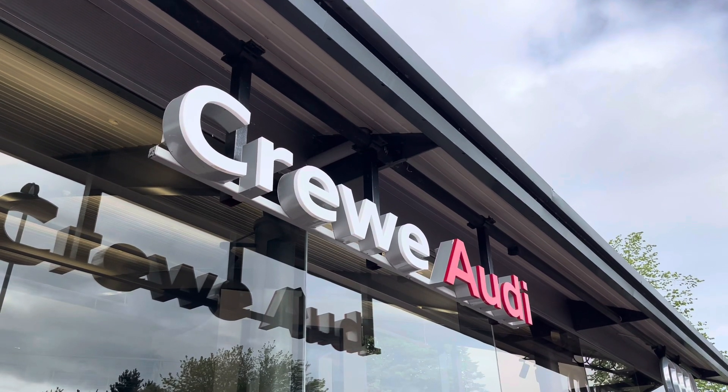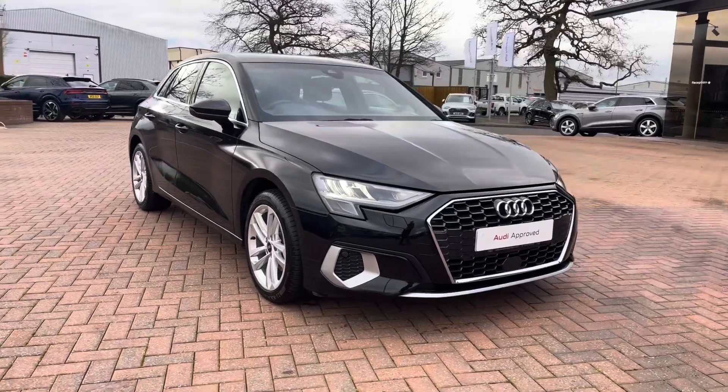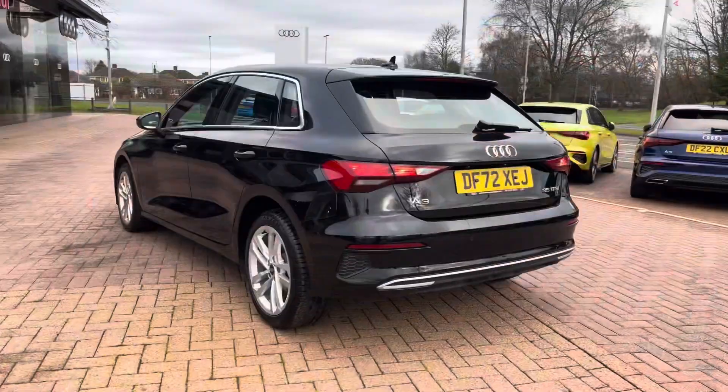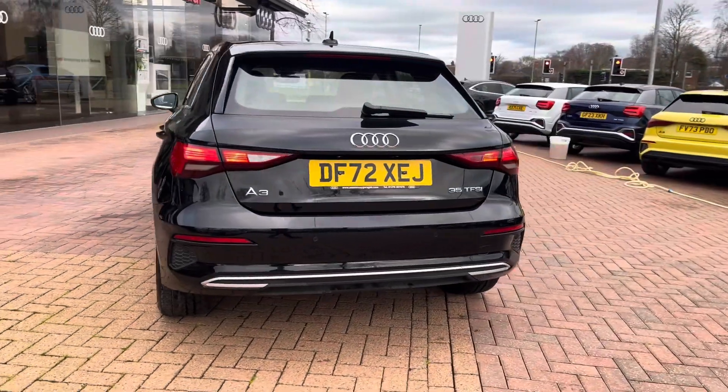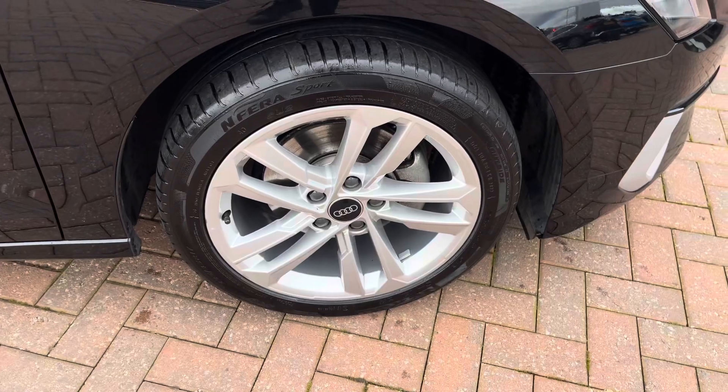Hi, I'm Jess from Coraldi and today I'm going to be taking you around this approved used vehicle. Here we have the gorgeous Audi A3 Sportback Sport 35 TFSI with 150 PS, finished in the beautiful Mithos black and complemented with its 18 inch 5-arm dynamic design alloy wheels.